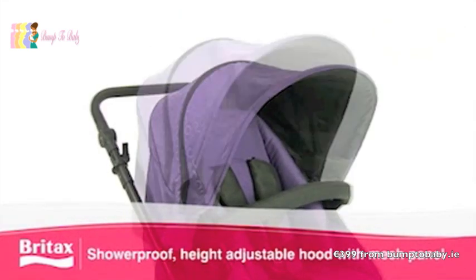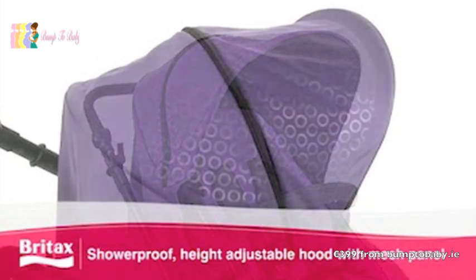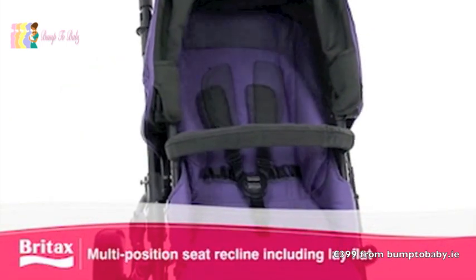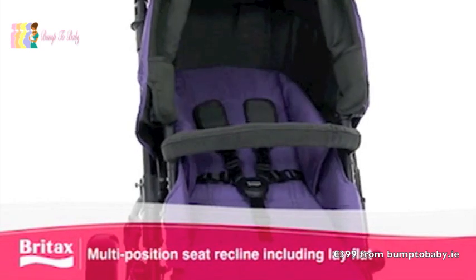The B-DUAL features a shower-proof, height-adjustable hood with a mesh panel and multi-position seat recline options, including a lay-flat position for your newborn baby.